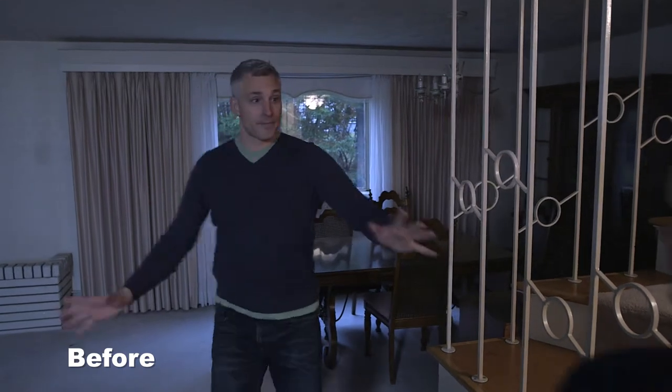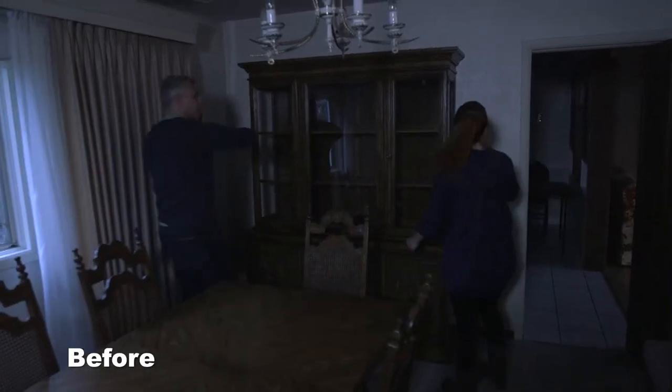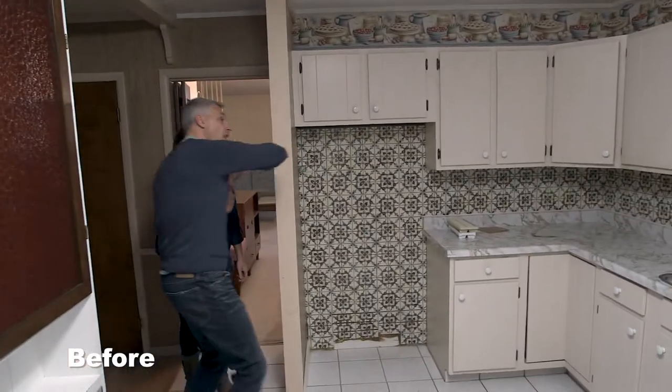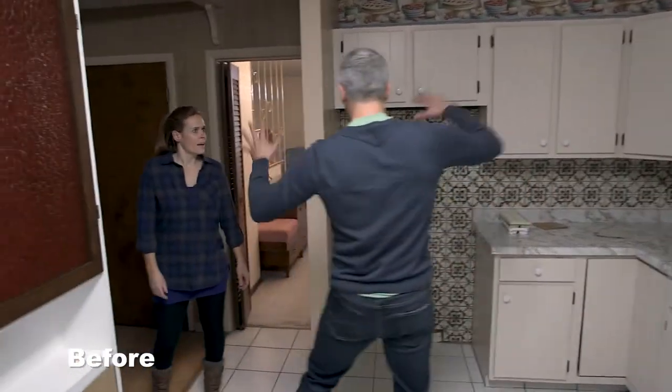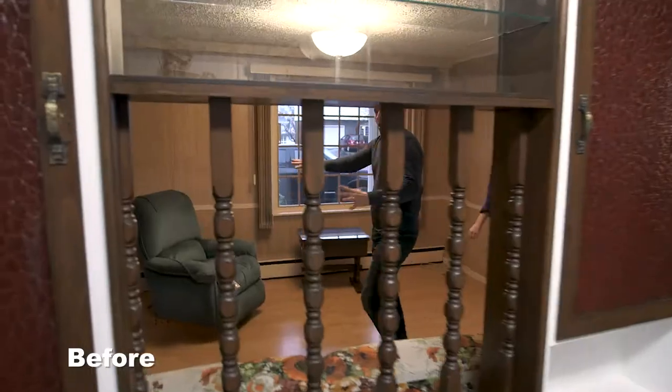We've got this big living room — it's all open, I like that already. We're going to blow this whole wall right out. You're going to see right into the kitchen. This wall, this wall — all this kitchen is coming out here. You're going to see into there the whole thing. This wall is coming out all the way over to here.